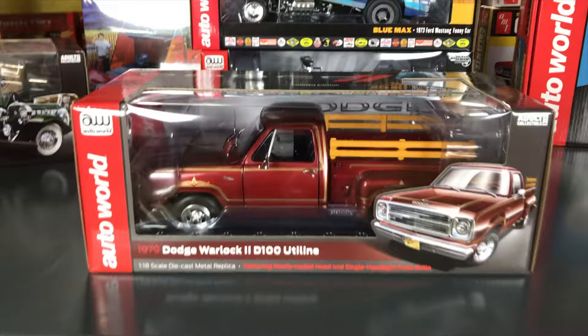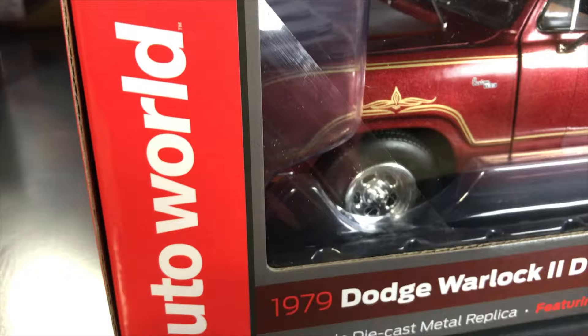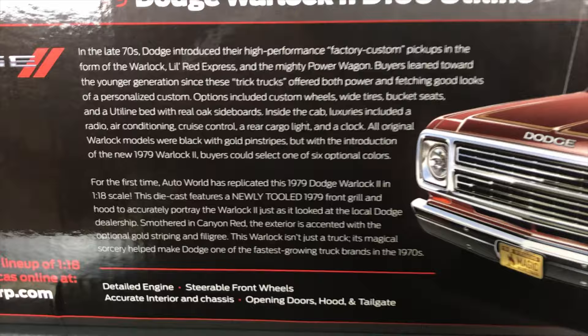Next, the 1979 Dodge Warlock 2 D100 Utiline. These warlocks have been doing really well. Features a newly tooled hood and single headlight front grille to accurately represent the '79 Warlock 2 as it left the factory. In great red with intricate striping down the side, black interior, opening doors, opening hood, drop tailgate, detailed engine, steerable front wheels, and a detailed chassis underneath.